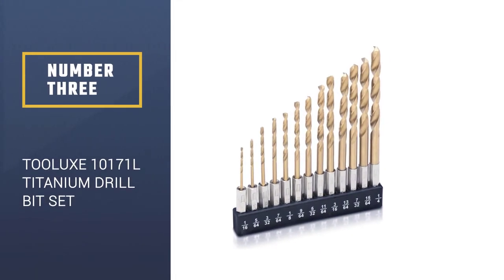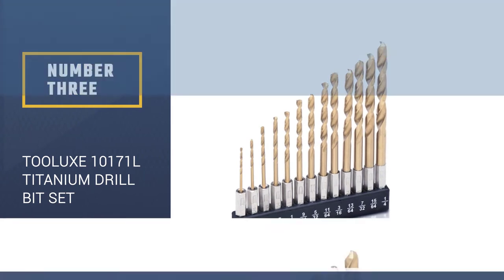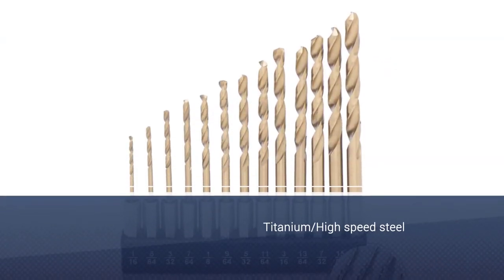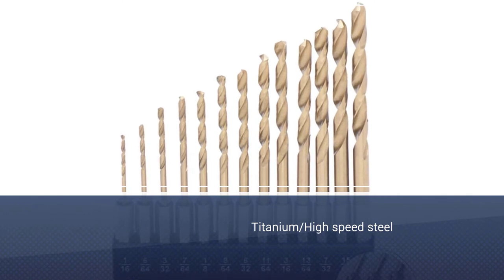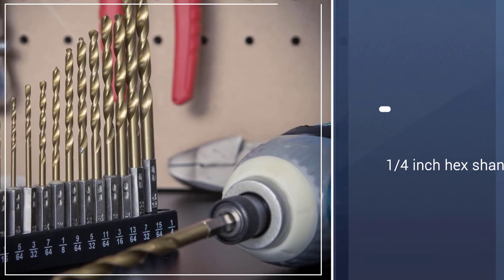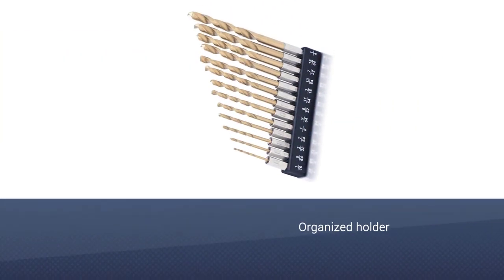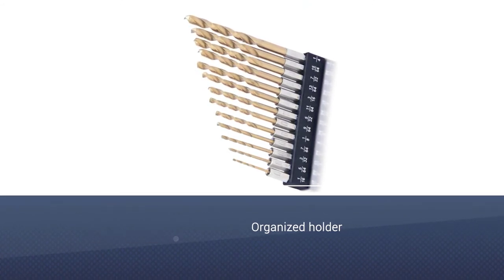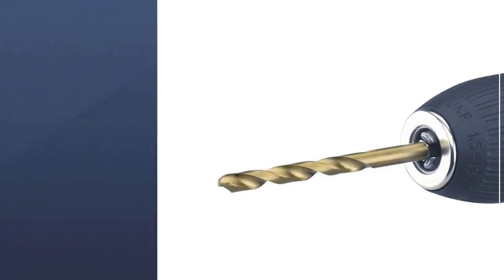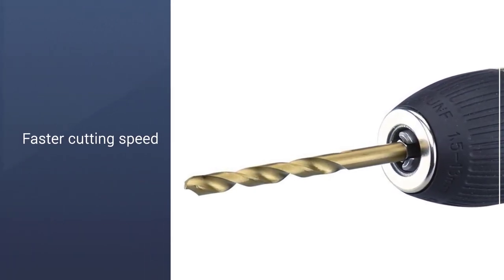Constructed out of high-speed steel (HSS) with a titanium coating, these drill bits deliver tough durability and a longer service life that will endure through multiple uses. The 135-degree split point tip and twist design is designed to be longer-lasting and provide a cleaner hole than the more common 118-degree bit. High-quality yet affordably priced, this is our chosen product for great value.